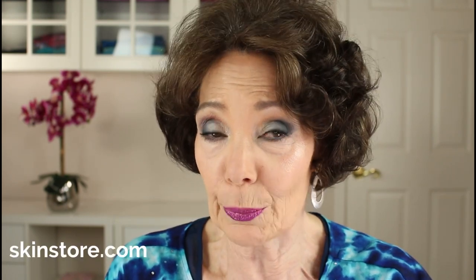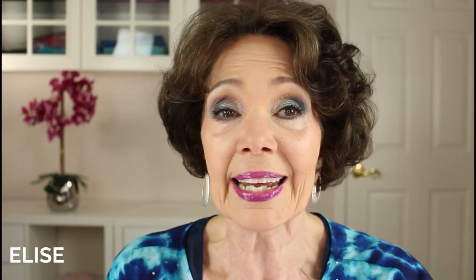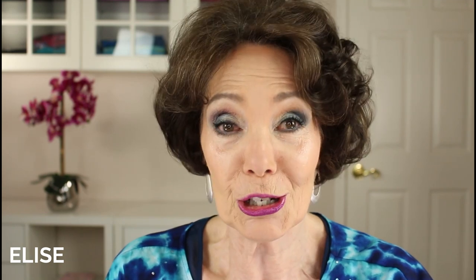The fifth tip: always check the description box on YouTube videos for discount codes. Many YouTubers have discount codes with different brands. If you check the description box on this video under Show More, you'll find a 25% off discount code for SkinStore.com, which offers a huge array of makeup and skincare products. The code is good through May 2022. The discount code is MyNameElise in capital letters, which you can use at checkout.